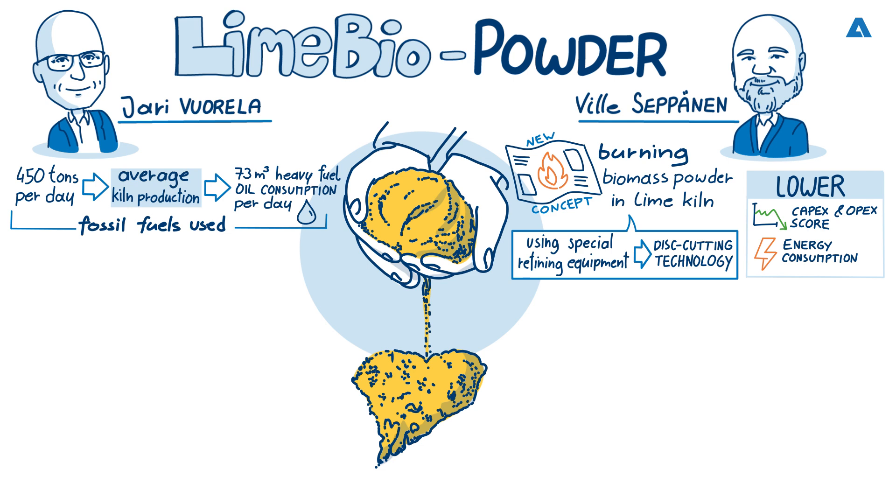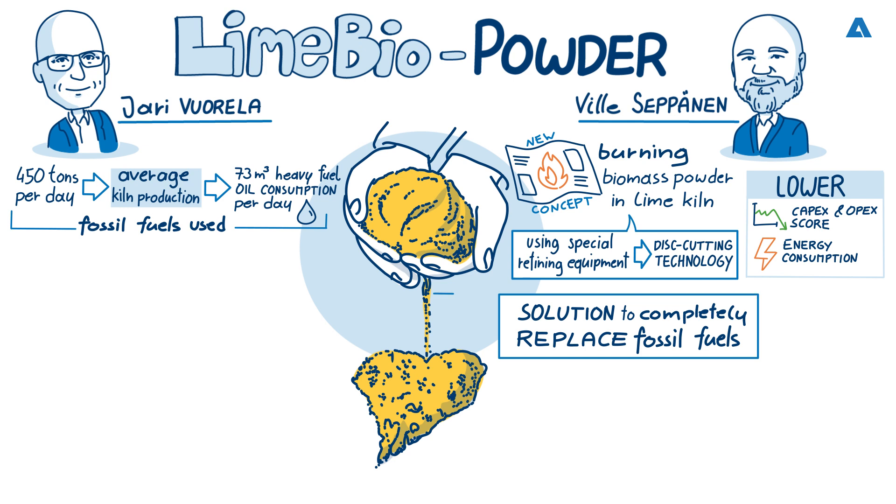That is a significant amount of fossil fuel being used. So Villa, does the Andritz lime biopowder solution completely eliminate the need for fossil fuels in the lime kiln? The Andritz lime biopowder solution is designed to completely replace fossil fuels with biomass powder, thereby totally eliminating the need for fossil fuels in the lime kiln. Pulp mill operators have the opportunity to quickly and easily switch from burning fossil fuels to much more environmentally friendly fuel.